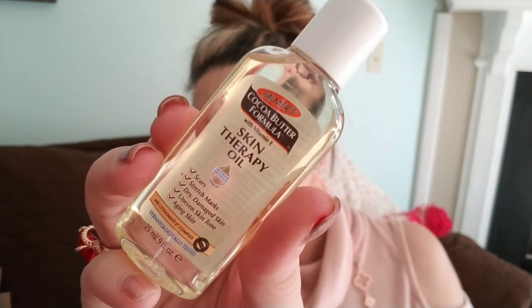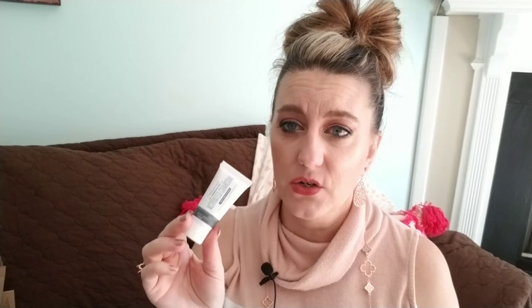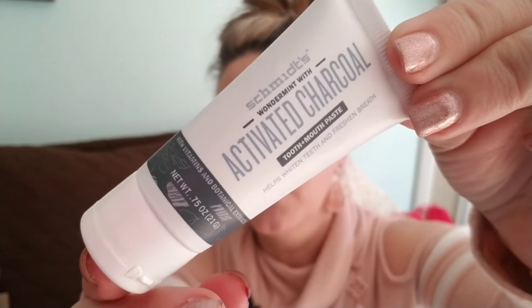The second Target beauty box has a couple of items including one full-size. First is Palmer's Skin Therapy Oil for scars, stretch marks, dry damaged skin, uneven tone, and aging skin — I'm very into oils for my face right now. Then there's activated charcoal toothpaste by Schmidt's, which helps whiten teeth. Charcoal really is good for whitening. Another great travel piece.